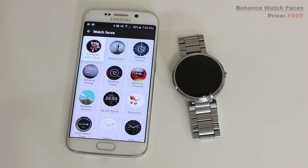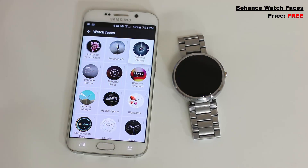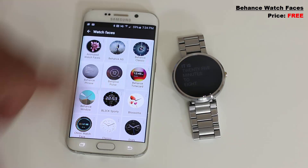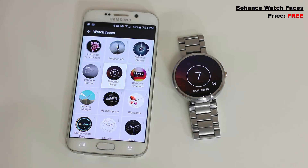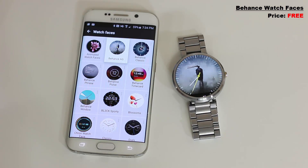Number four is called Behance — a simple yet customizable watch face. You get to choose from six unique artistically inspired watch faces. Some will have an analog time face, some will offer a digital time face, and they're absolutely fantastic. Once you download this watch face all the Behance options show up in your Android Wear app: Behance Pulse, Behance Time Card, and Behance Window, among others. Download Behance and you'll get all six installed on your app and on your watch.